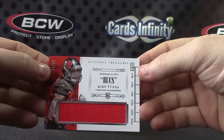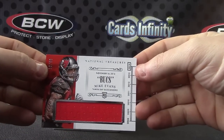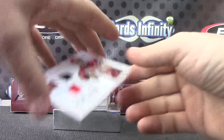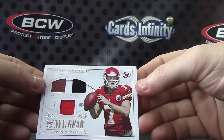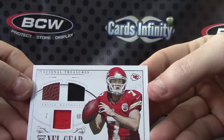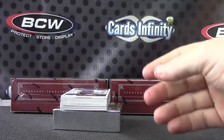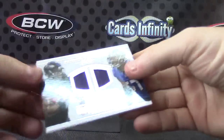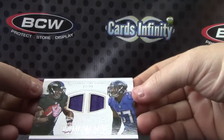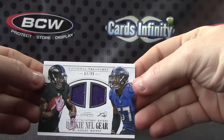Jersey card, this one goes to the Bucs. I don't think there was one Buc in the first case — this is the second one in this one though. Mike Evans. Then for the Chiefs, football jersey patch, Aaron Murray. For the Ravens, double jersey — Lorenzo Talaferro and CJ Mosley, double jersey.